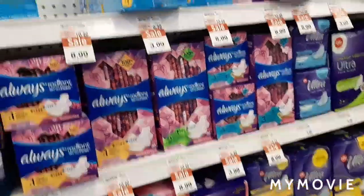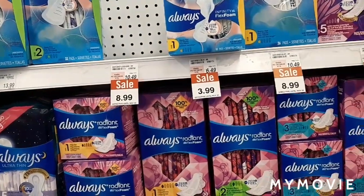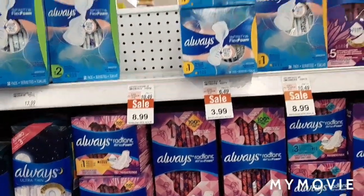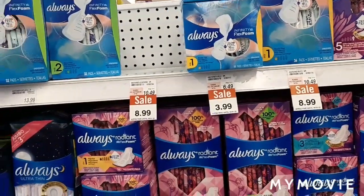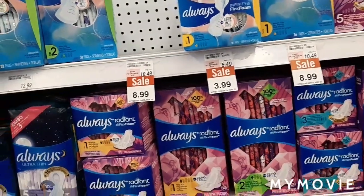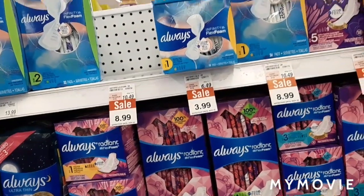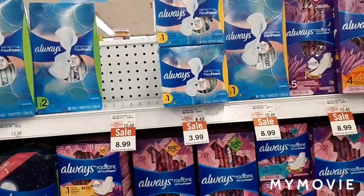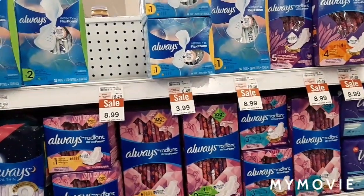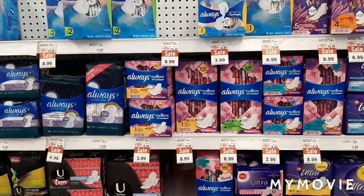One of the deals I'm going to get is the Always pads — they're $3.99 and I have a $3 coupon that I printed. I'll put the link down below, so that's going to be 99 cents. I also have an offer loaded, and I'll put that in the description as well. Today in their flyer they have 20 times the points when you spend $50, so this is a deal anyone can do as long as you can print a coupon and download the offer to your phone.